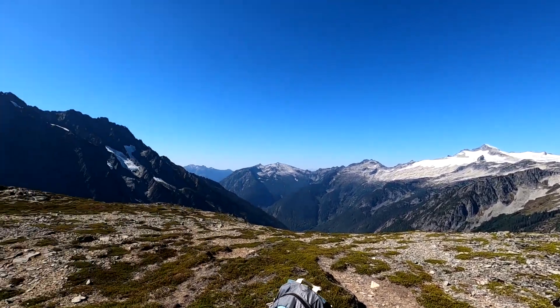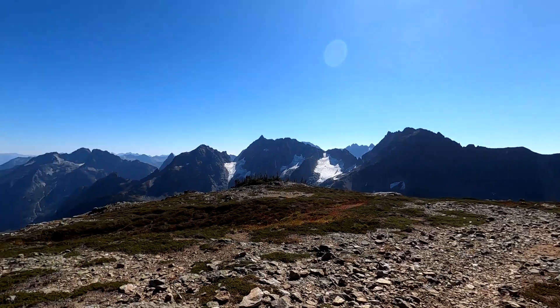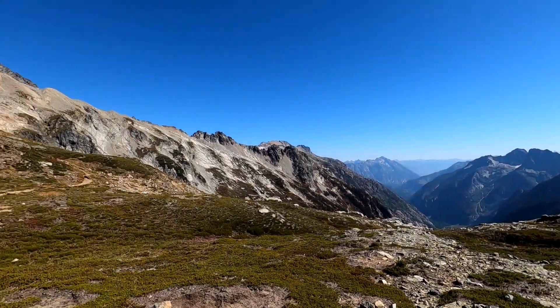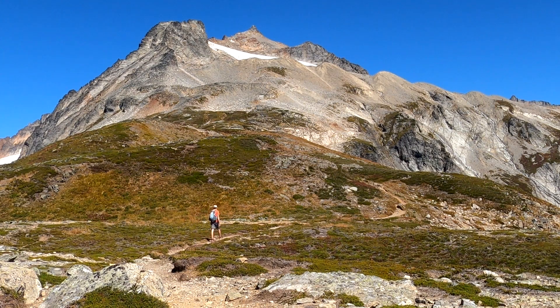The ridgeline offers 360-degree views and makes for an excellent destination in its own right. Sahale Mountain awaits us — we're headed for that glacier on its upper flank.